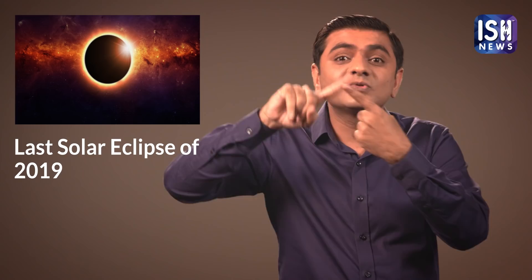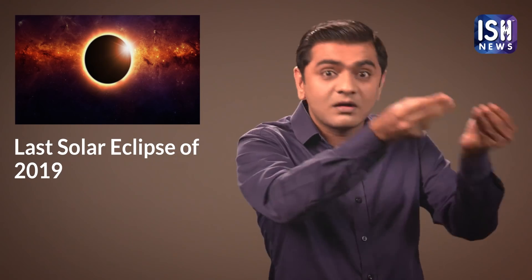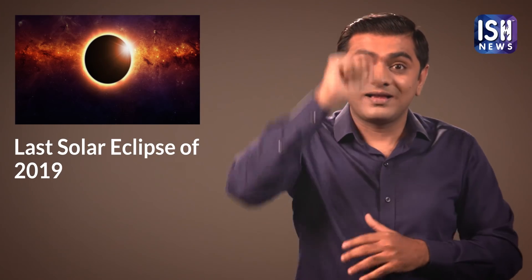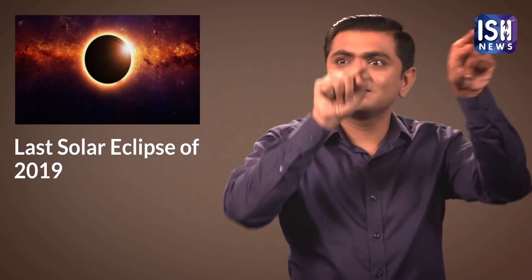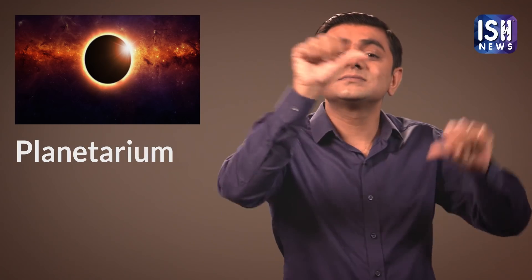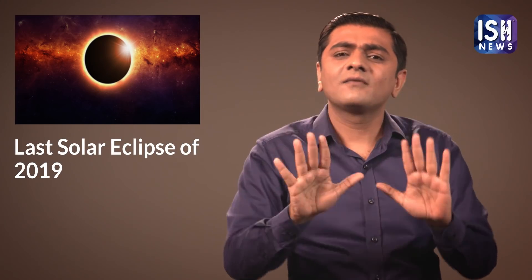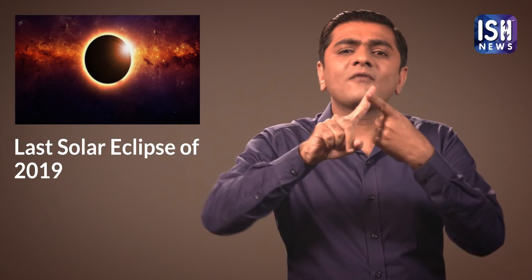You can buy special solar filters available in the market to watch the Eclipse. Also, many cities have planetariums that research and teach about the Solar System. They have special technology through which you can watch the Eclipse. You can also watch the Solar Eclipse from within the confines of your home.